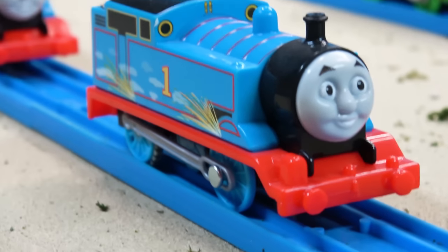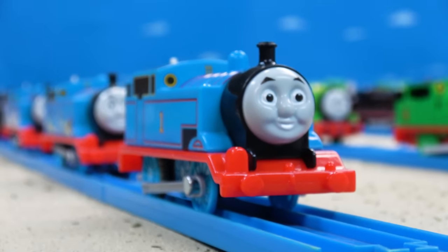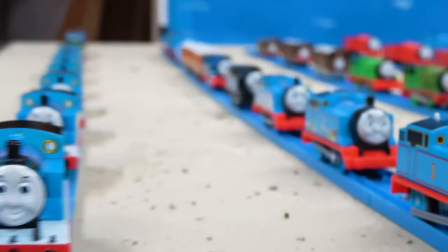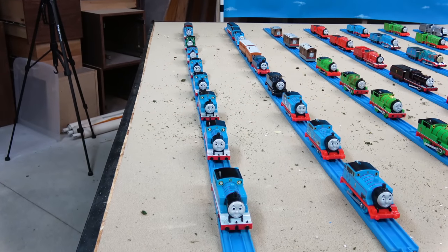We've got Trackmaster 2 Thomas with painted sides — looks like there's smoke and boards — a Trackmaster 2 Thomas with sparks flying up, and then a normal Trackmaster 2 Thomas. So that is my Thomas collection.